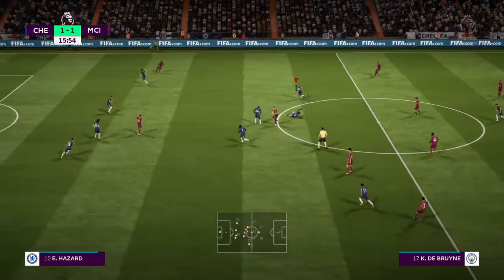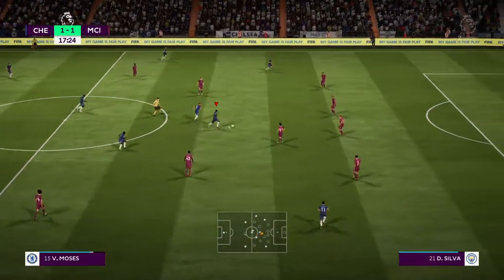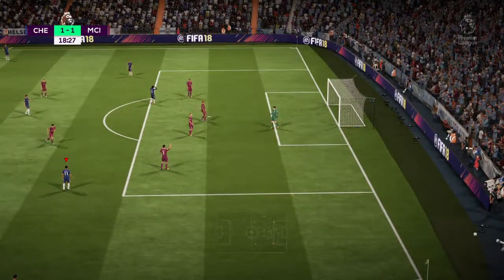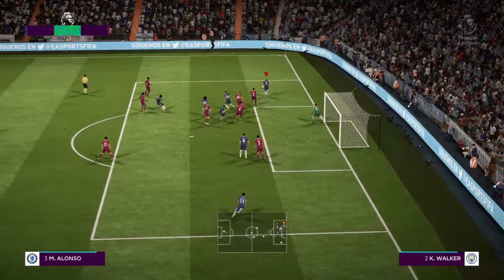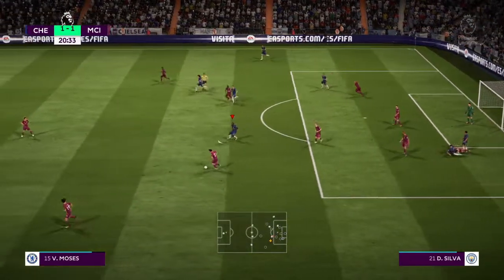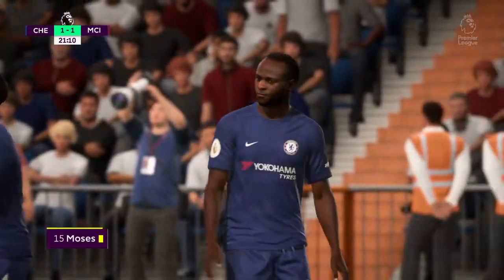Kevin De Bruyne back on the ball now. Chelsea — here's Conte, coming forward. And a crack, and the goalkeeper got a touch to that — fine save. And that's a corner, Chelsea. Into the middle from Pedro, David Luiz, and the corner punched away. Gets his cross in, defended well there. Joe Aguero fouled by the Chelsea player.